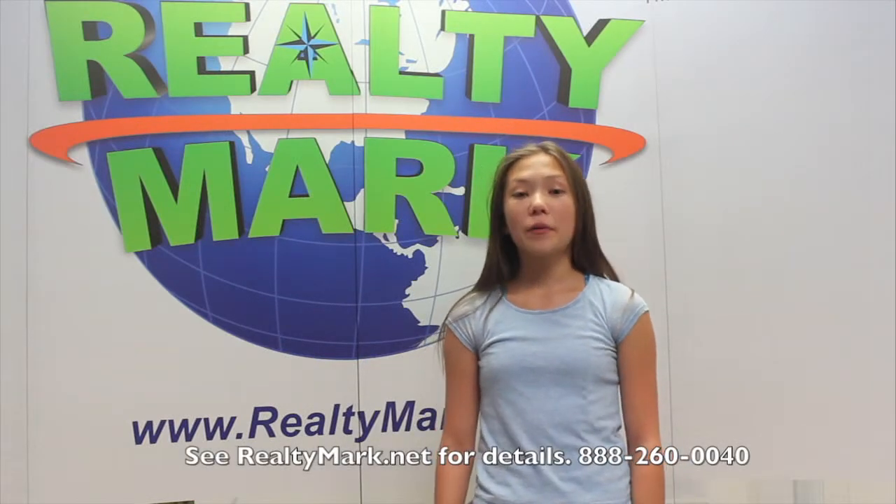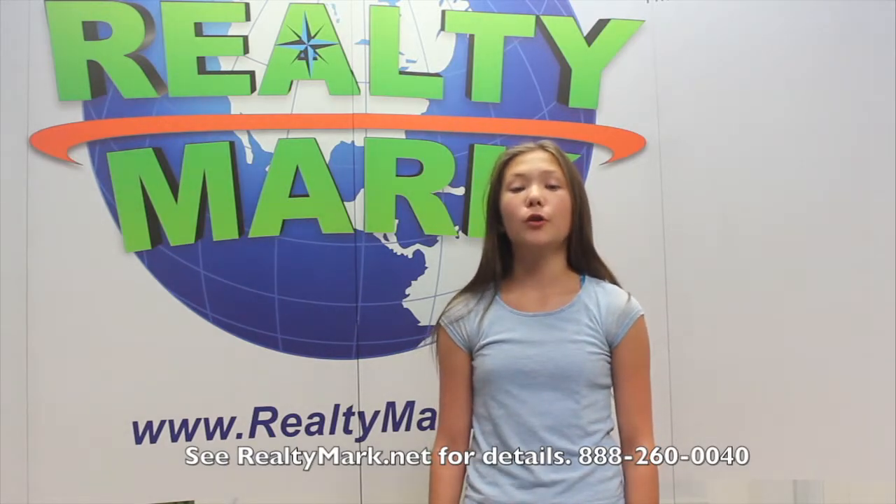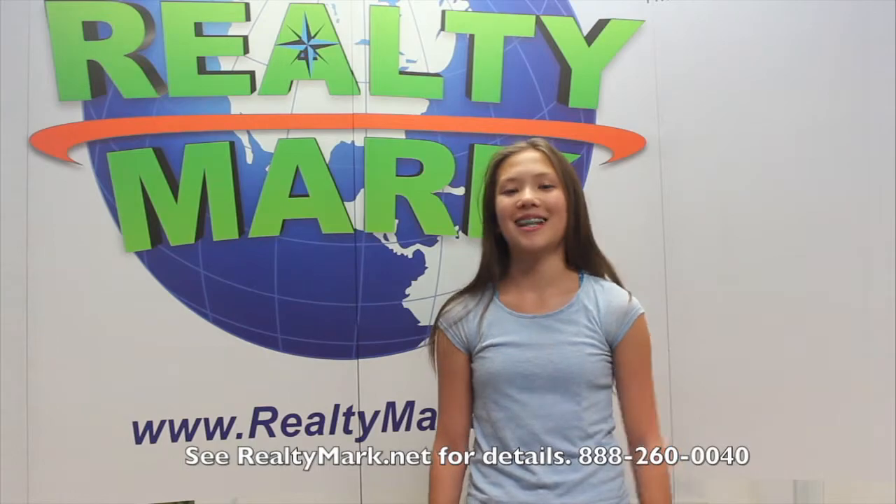Would you like to see your property advertised on TV? RealtyMark is the only company in the region to offer this. In addition, RealtyMark will promote your property on more than a thousand advertising websites for no additional charge. RealtyMark won't just list your home — they'll sell it.